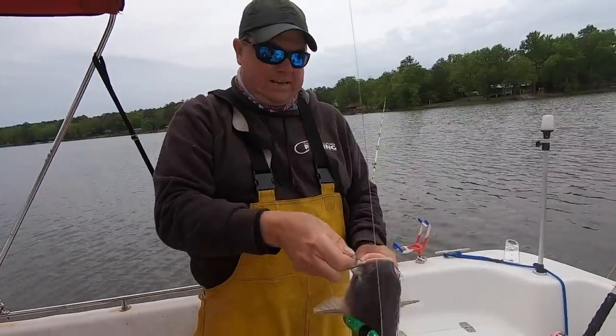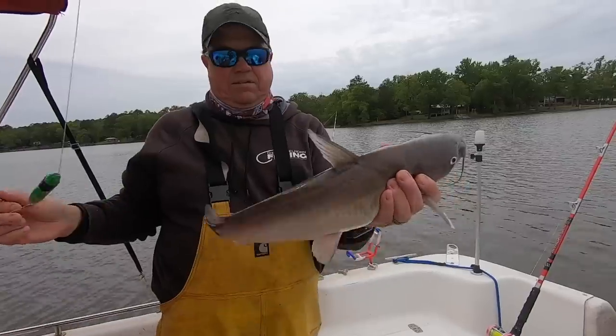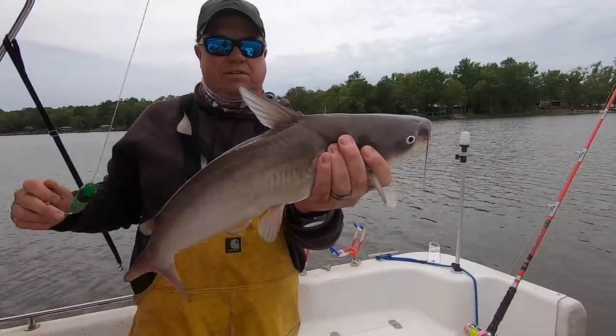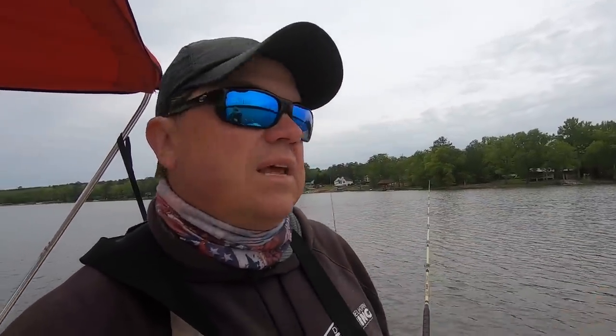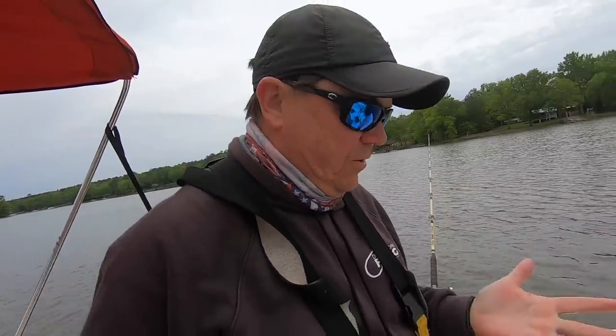We just got set up out here, got some baits in the water, and whammo — we got one. Another eater size blue. We've caught them in a river, on a river point, and now we got them shallow. We're catching fish all over. We just ain't catching monsters, but we're getting another bait in the water to try to catch another one.